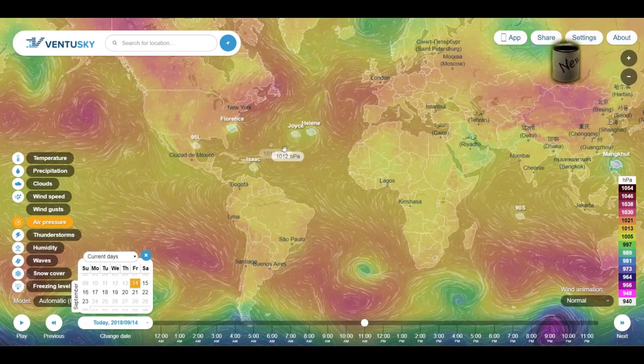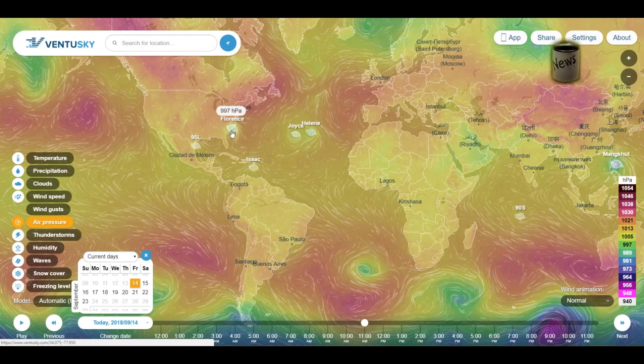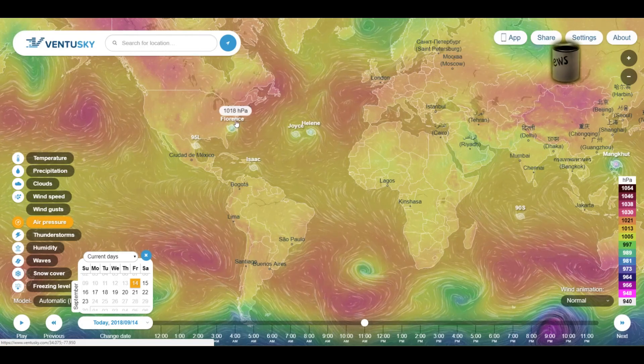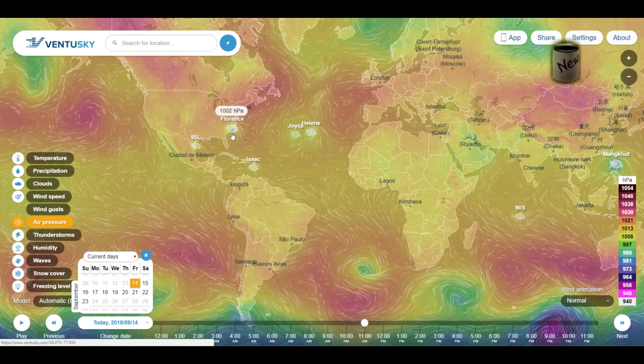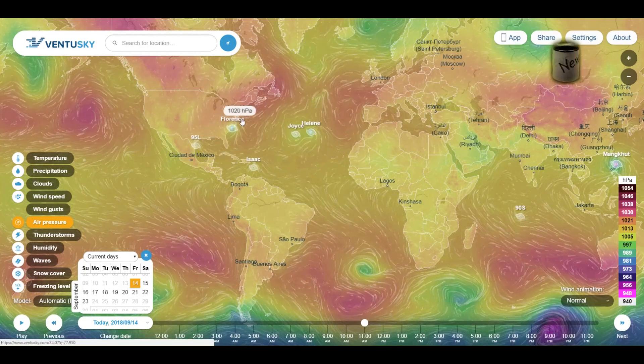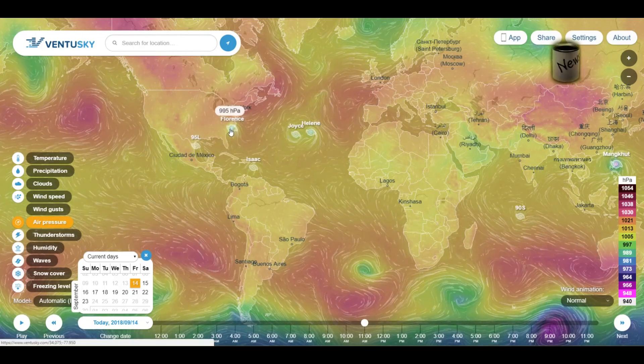Ventusky did show that Florence was going to hit the coast, but it had Florence moving up the coast. Now Florence is actually going to jog down and hook around, but their model had Florence moving up the coast and out. There was agreement up until it hits the coast.